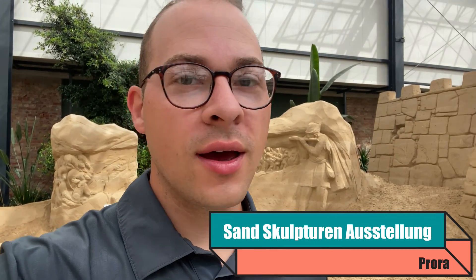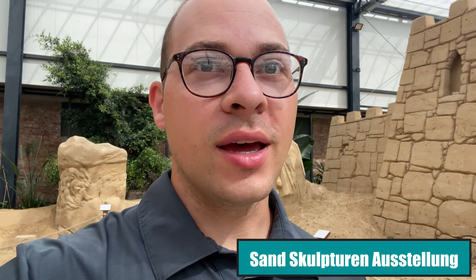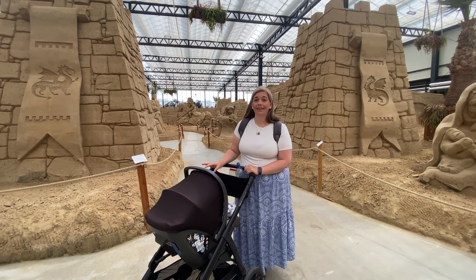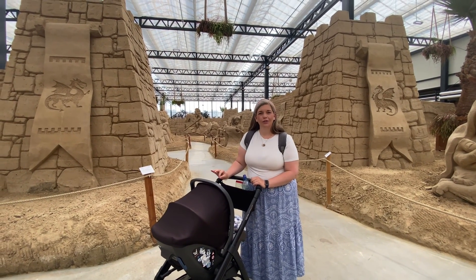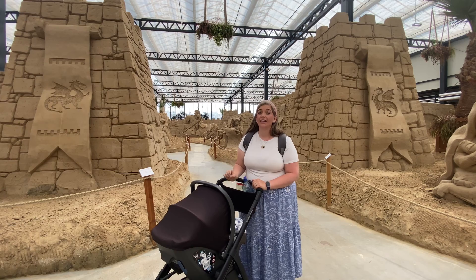Today we are at the sand sculpture exhibit here in Prora — this is an indoor sand exhibit so you can visit at any time of the year. This year the theme is the Middle Ages. They have sand sculptures made by some of the world's best sand sculptors. Adults, tickets are €12.50 and kids €9.50, and under four is free. This place is really neat — when you look at the structures closely you see all the fine details, which is really cool.